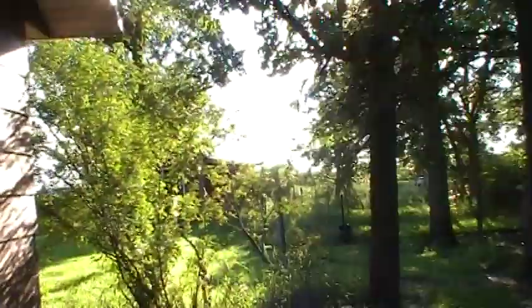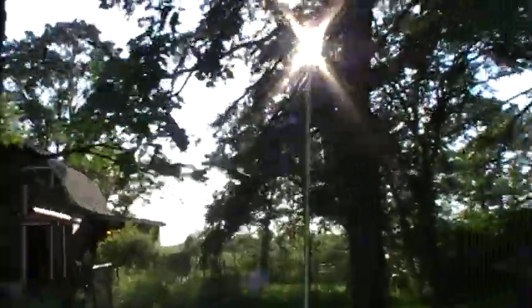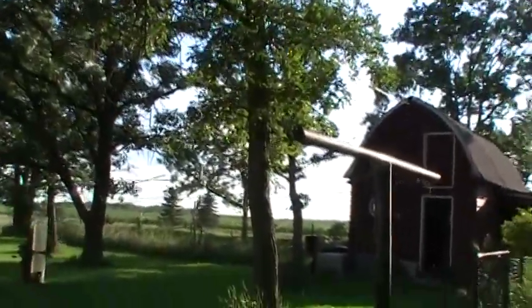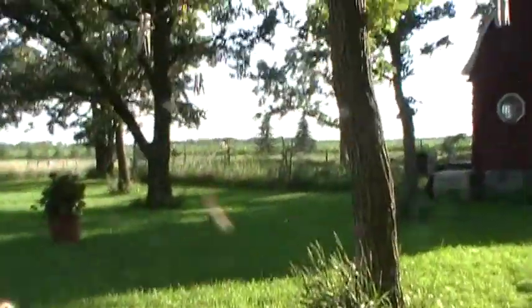Now we're going to go into the backyard. Now you folks that live in the city, I know you like everything manicured and just so. Out here in the country, we gals just like the nature look, you know.